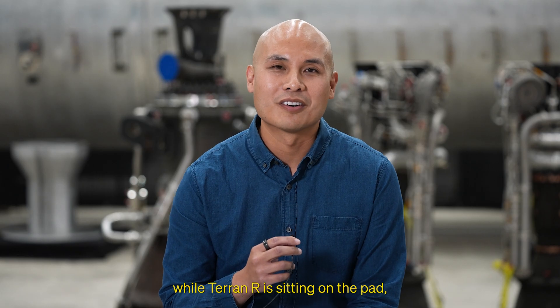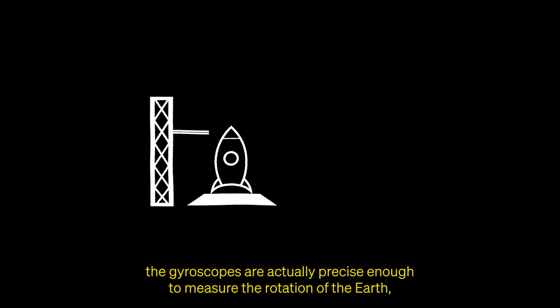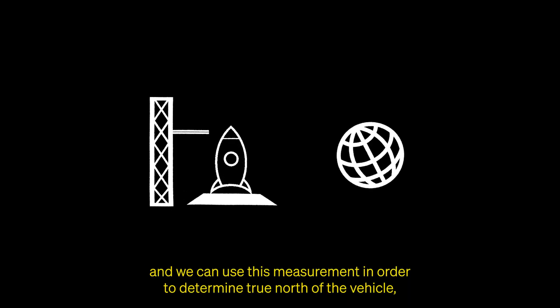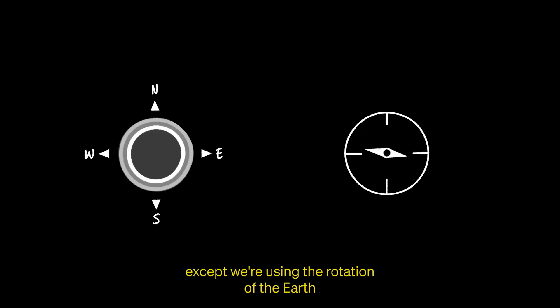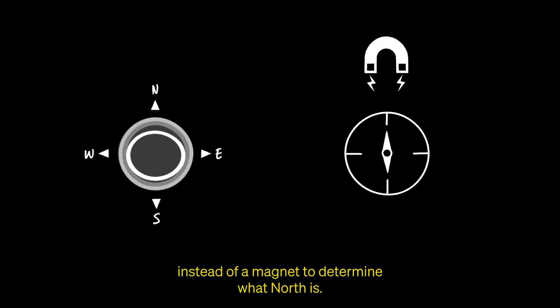Prior to launch, while Terran R is sitting on the pad, the gyroscopes are actually precise enough to measure the rotation of the Earth. We can use this measurement to determine true north of the vehicle relative to its heading. This technique is called gyro-compassing, and it's similar to a regular compass, except we're using the rotation of the Earth instead of a magnet to determine what north is.